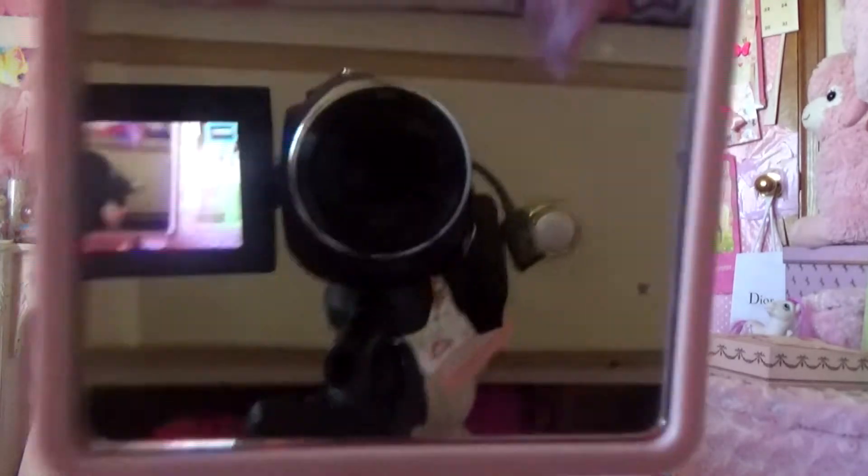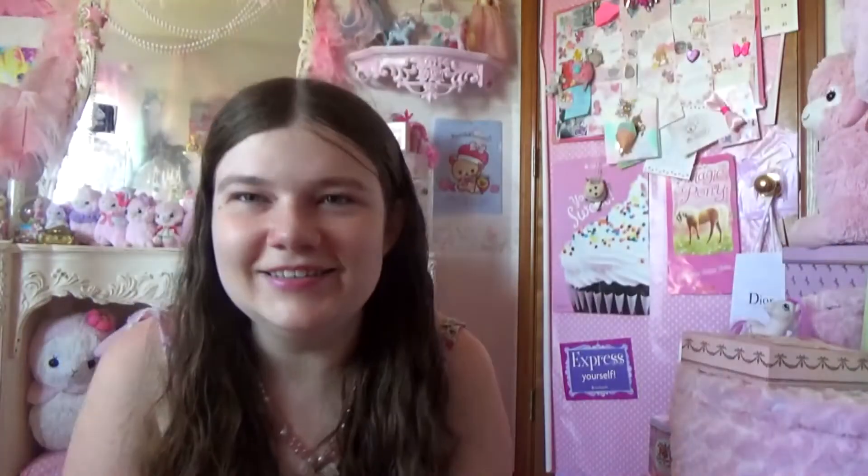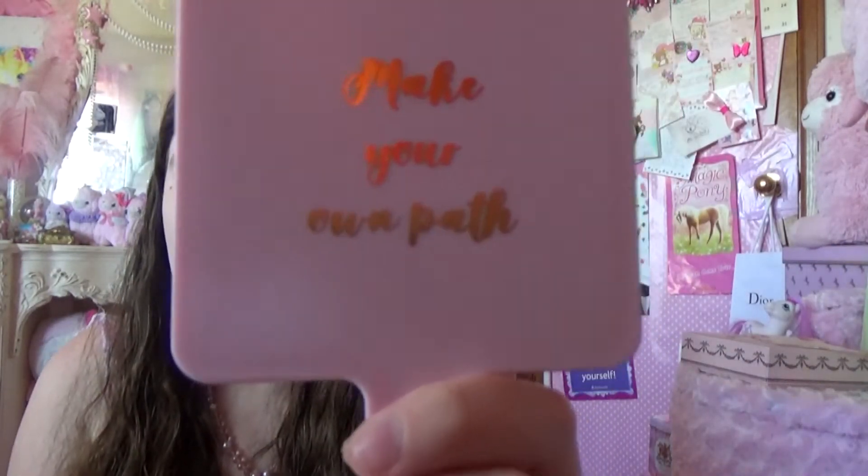And then at Daiso I got this cute mirror — you can see ourselves. And it says 'make your own path' on it, and it's this — once again — my favorite shade of pink. Like, this is the best shade of pink.